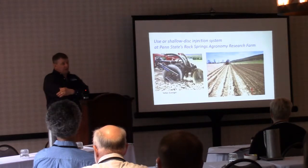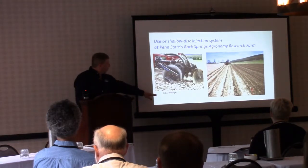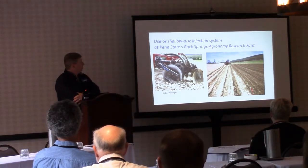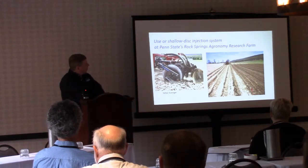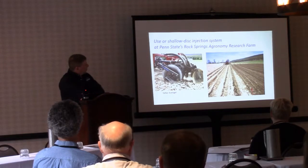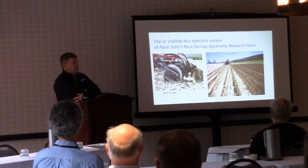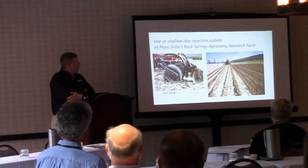For all of our experiments we used a Yetter Avenger at the research farm at Rock Springs, Penn State's research farm. Here's a side-by-side plot with six rows of injection versus a plot next to it with surface application — both being about 6,000 gallons per acre.